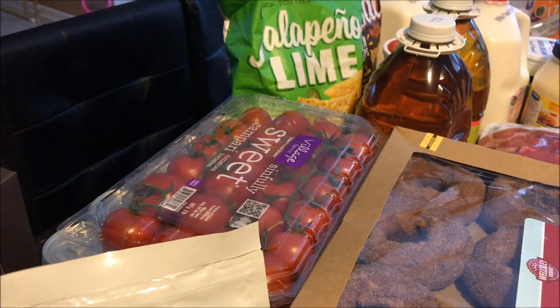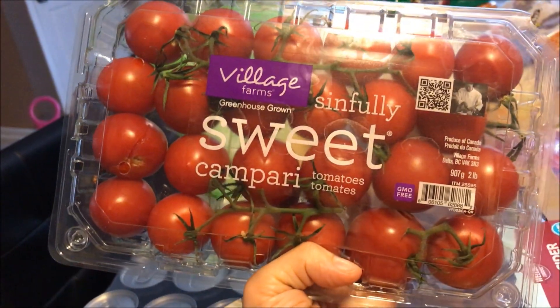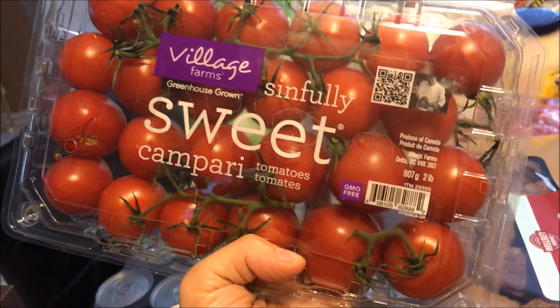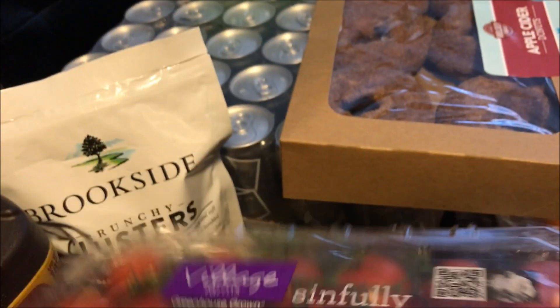I figured we'd give the snack packs a try especially since there were so many coupons on them. These are our favorite tomatoes — they're about six bucks, a little costly, but they are sweet just like they say. Jake eats three or four at a time like apples, so definitely keep an eye out for those.